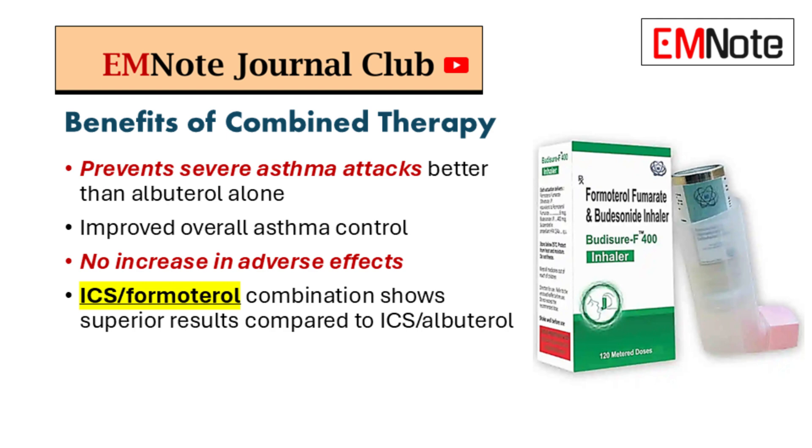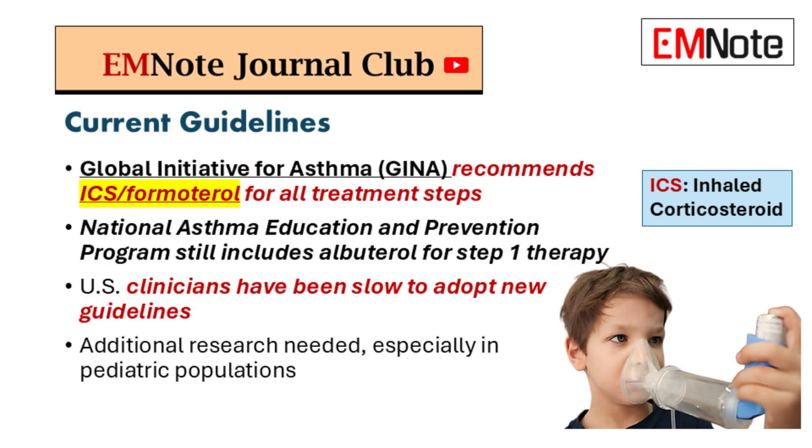But that was for high-risk patients. What about people with milder asthma? That's where the guidelines come in. The Global Initiative for Asthma — GINA — the gold standard for asthma management, has updated their recommendations and is now advocating for ICS-formoterol as the preferred reliever therapy for all stages of asthma.